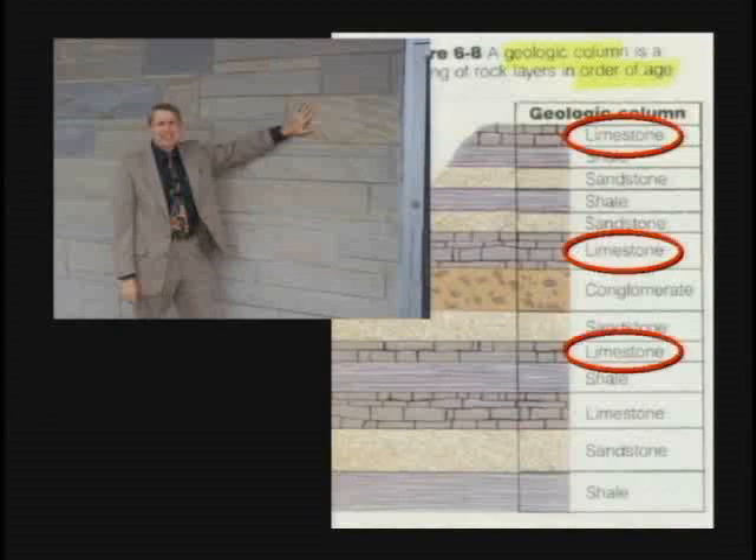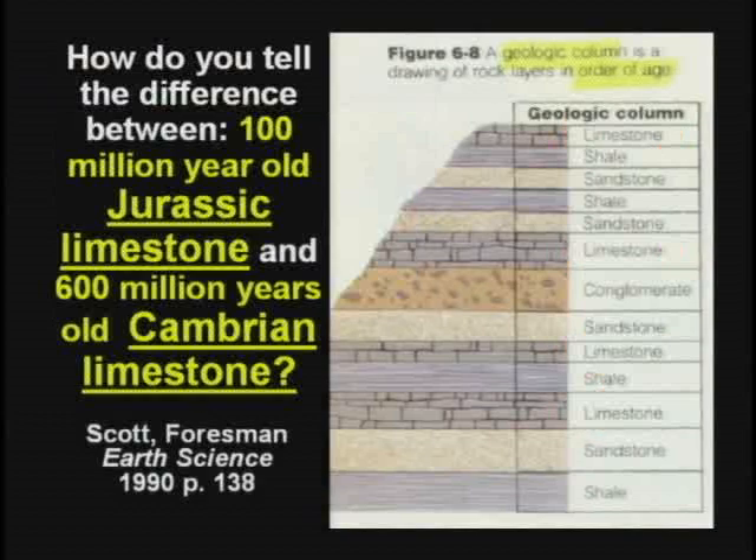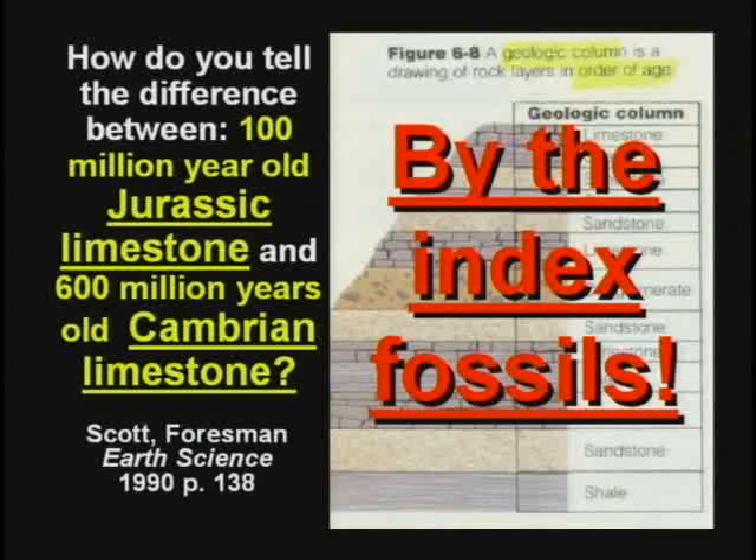I like to ask evolutionists: your geologic column contains limestone in quite a few places. If I handed you a piece of limestone, how would you know if it's 100 million year old Jurassic limestone or 600 million year old Cambrian limestone? What's the difference? They'd say, well, the only way to tell the difference is by the index fossils. That's precisely my point.